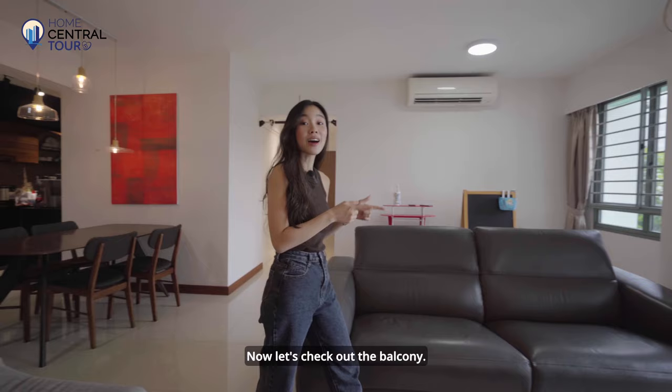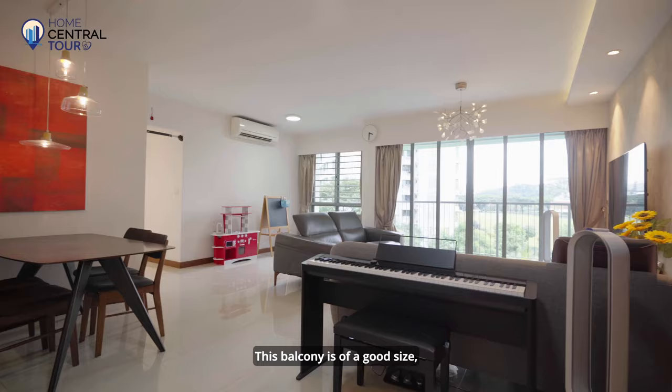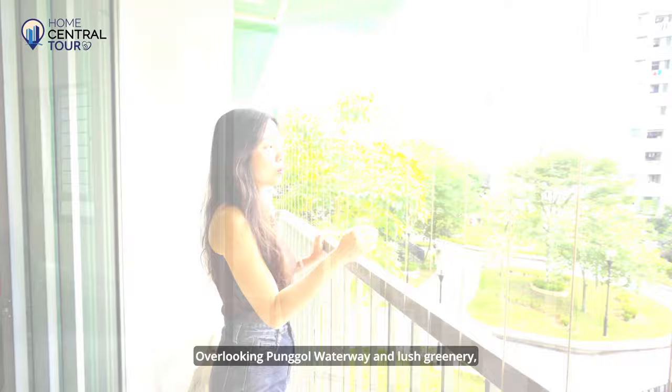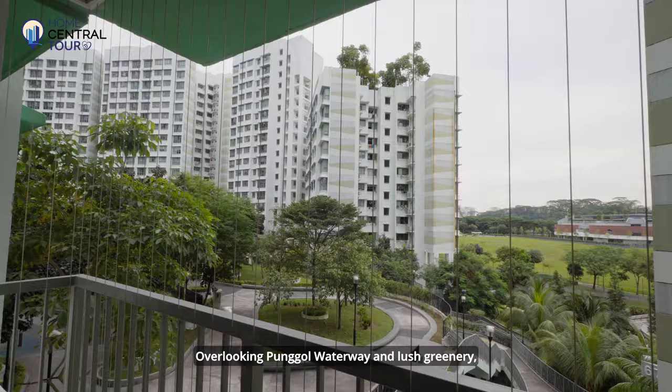Now let's check out the balcony. This balcony is of a good size and spans the width of the living room, making it large enough to sit outside and enjoy the gorgeous view. Overlooking Pongo Waterway and large greeneries, this is the perfect spot to unwind after a long day.